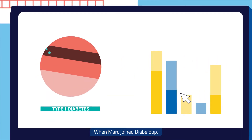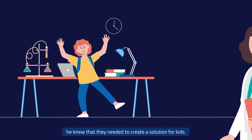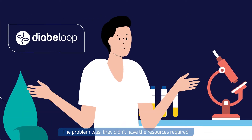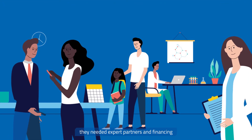When Mark joined Diaboloop, a company specializing in automated type 1 diabetes management, he knew that they needed to create a solution for kids. The problem was, they didn't have the resources required. So to work on their children's product, they needed expert partners and financing.